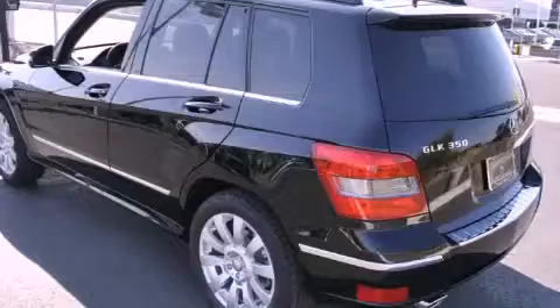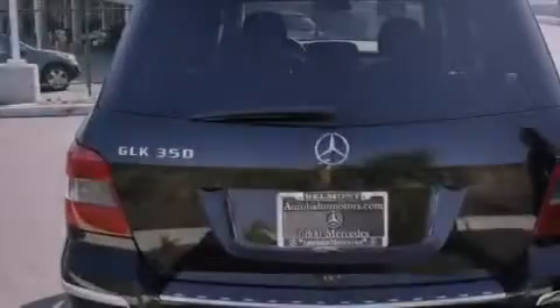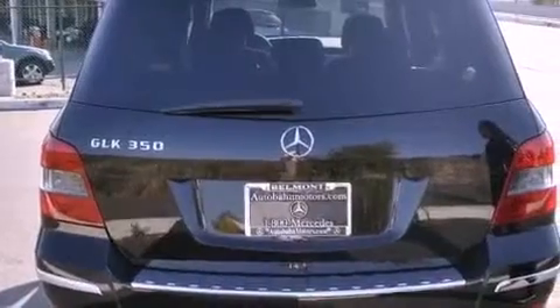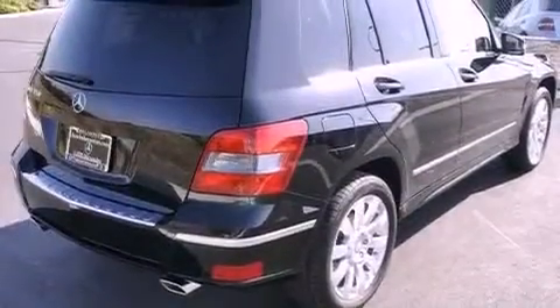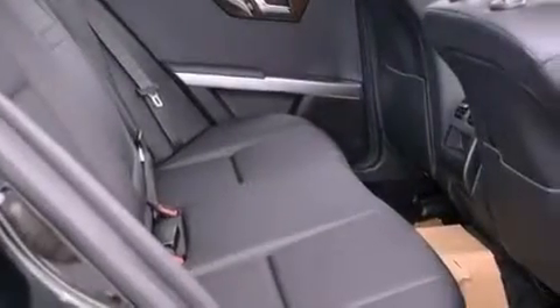Features include heated front seats, a navigation system, cruise control, a CD player, a leather-wrapped steering wheel, a passenger side vanity mirror, a security system, traction control, air conditioning with automatic climate control, and a sunroof that enables you to fill the cabin with fresh air at the push of a button.